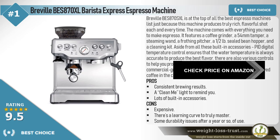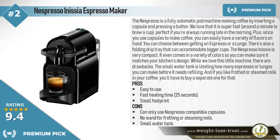The Nespresso Inissia Espresso Maker is a fully automatic pod machine, making coffee by inserting a capsule and pressing a button. We love that it is super fast — around a minute to brew a cup — perfect if you're always running late in the morning.